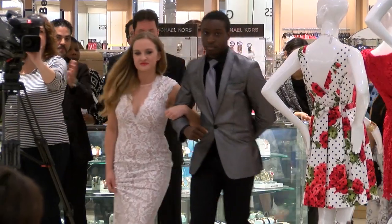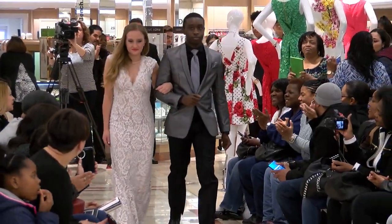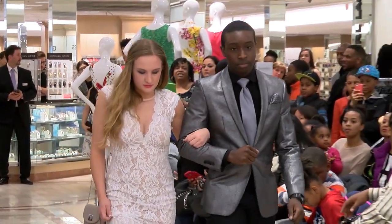Our next girl is Jessica. Jessica is wearing a white lace cap sleeve dress with a nude lining.